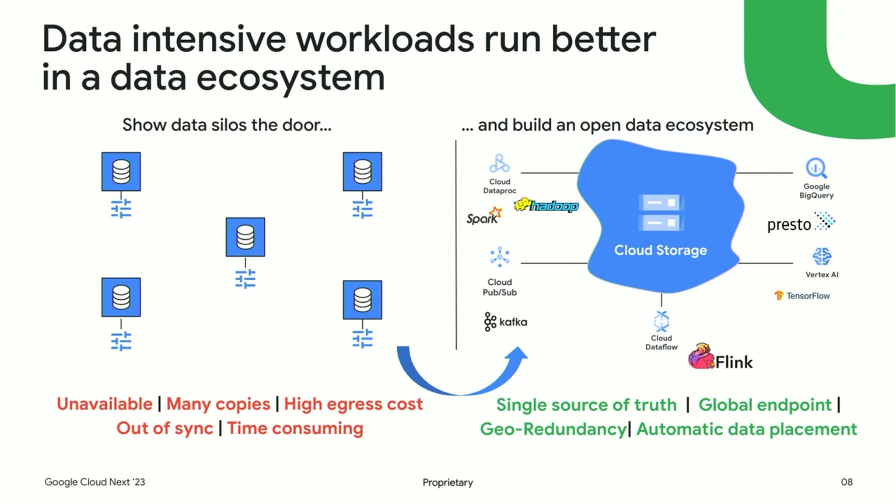What do we need to run these workloads together effectively? If you just spin up your VMs and attach storage, you invariably end up with a bunch of data silos. There are a lot of problems with data silos: availability issues, lots of copies of data scattered everywhere, things get out of sync, you have high egress costs, and it's time-consuming to keep them running. The solution is to get all your data in one place. With Google Cloud Storage, we give you a single source of truth, a global endpoint, geo-redundancy automatically, and it places your data where you need it.